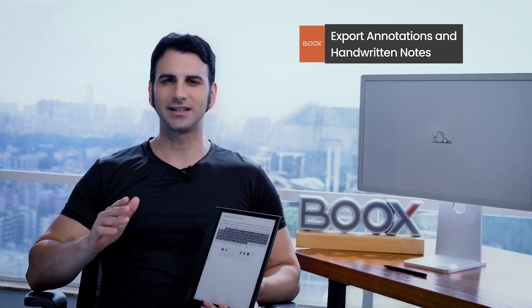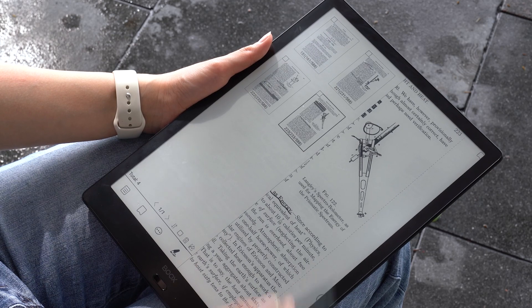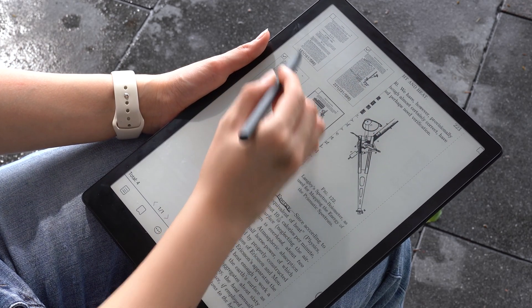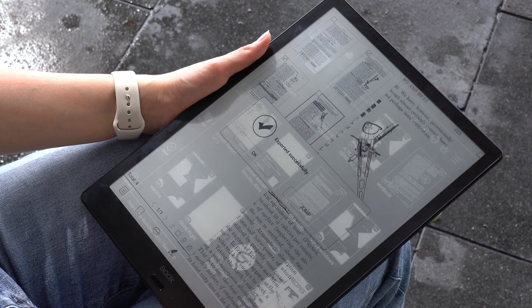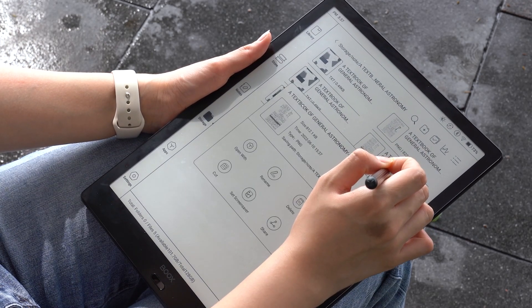When reading PDFs, we often make highlights and handwritten notes, but organizing these annotations can become challenging. This is where Books enters the picture. Our device not only supports note-taking, but also lets you export them. You can export annotations in TXT format, as well as handwritten notes in PNG and PDF format, and share them on third-party apps and emails in just one tap.